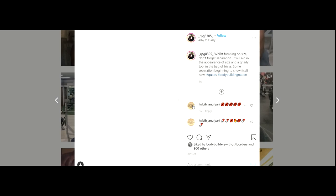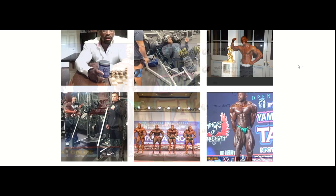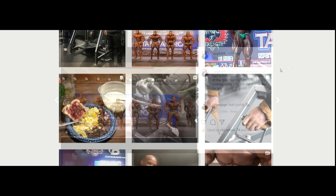This is probably going to be your third place finisher. His Instagram nickname is RPG, so I'm not sure what his real name is. He competed at Tampa Pro last year and he looks amazing. He has some really freaky poses, so I guess he's going to be top three.